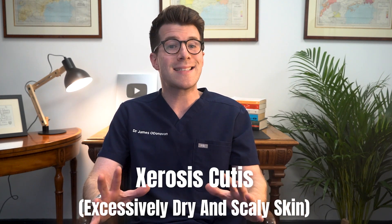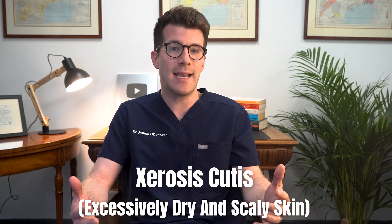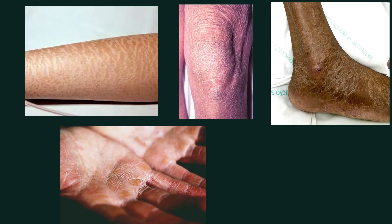One of the most common skin manifestations of hypothyroidism is xerosis cutis, or excessively dry and scaly skin. This dry skin often appears on the arms, the legs, the palms and soles.